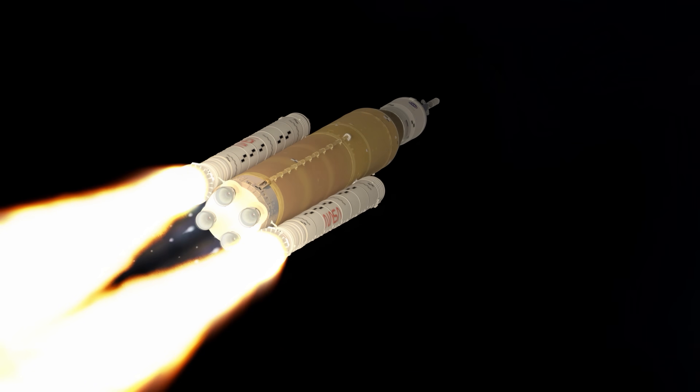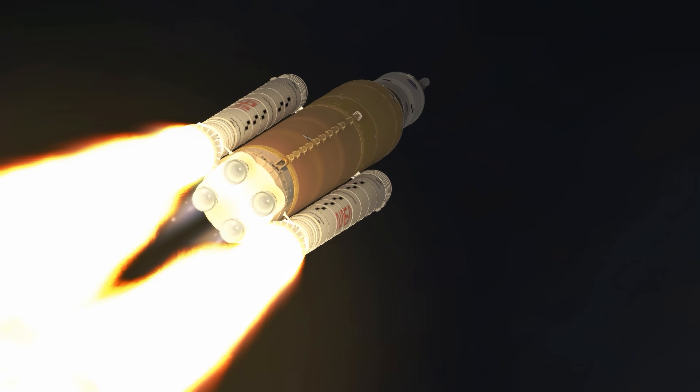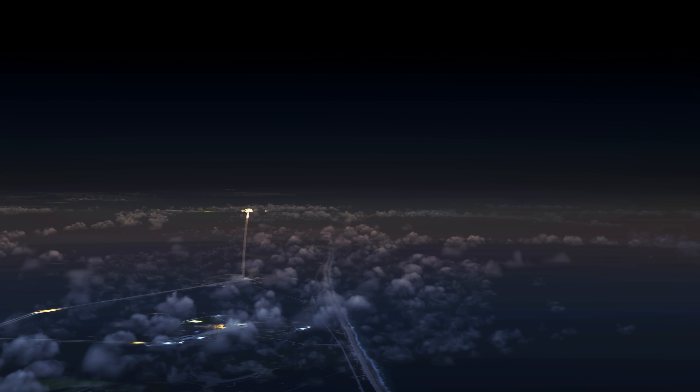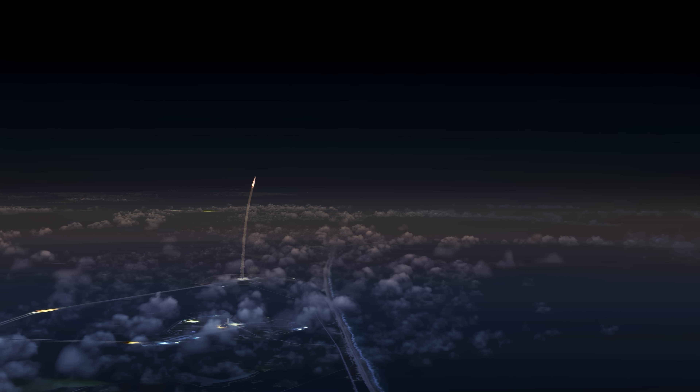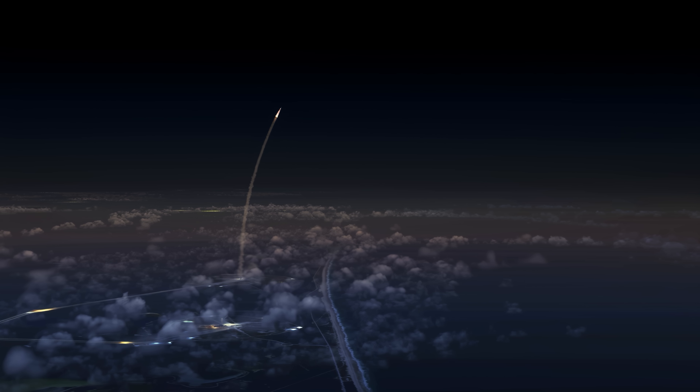The six-million-pound moon rocket produces 8.8 million pounds of thrust to accelerate towards space. 75% of this power comes from the two 17-story solid rocket boosters, each producing 3.6 million pounds of thrust.